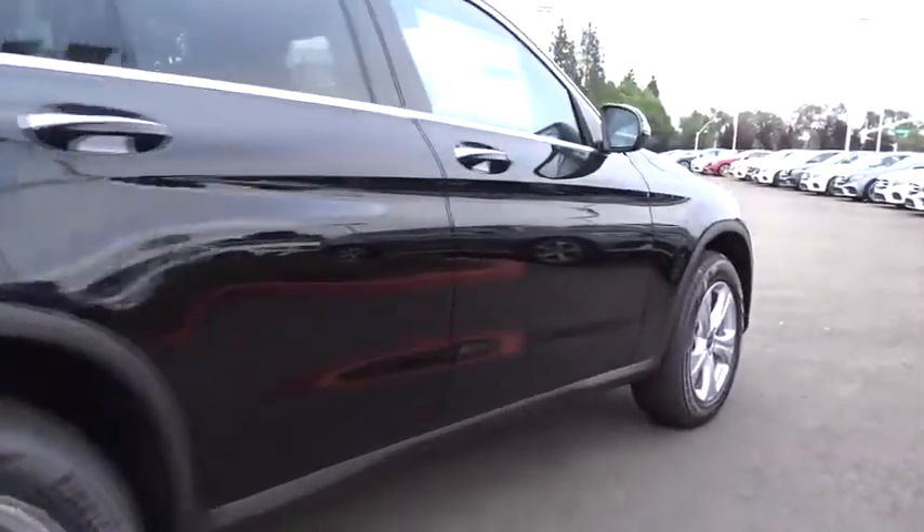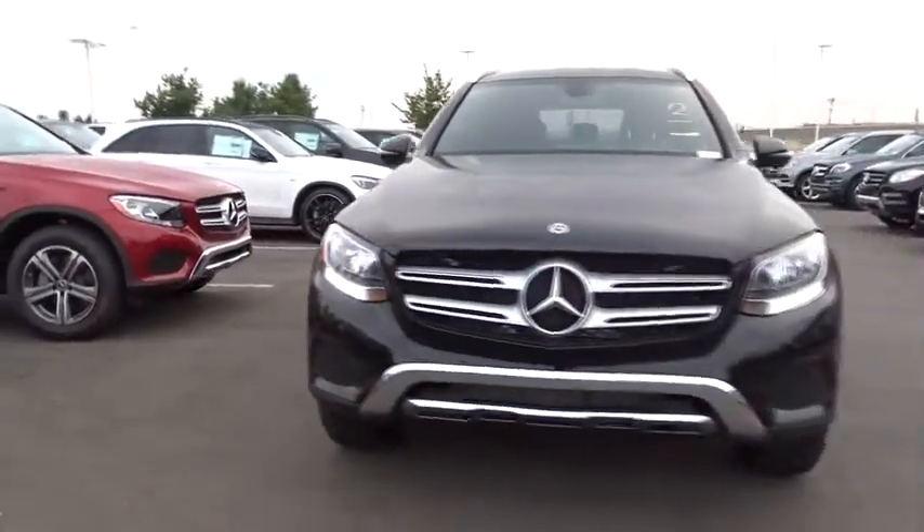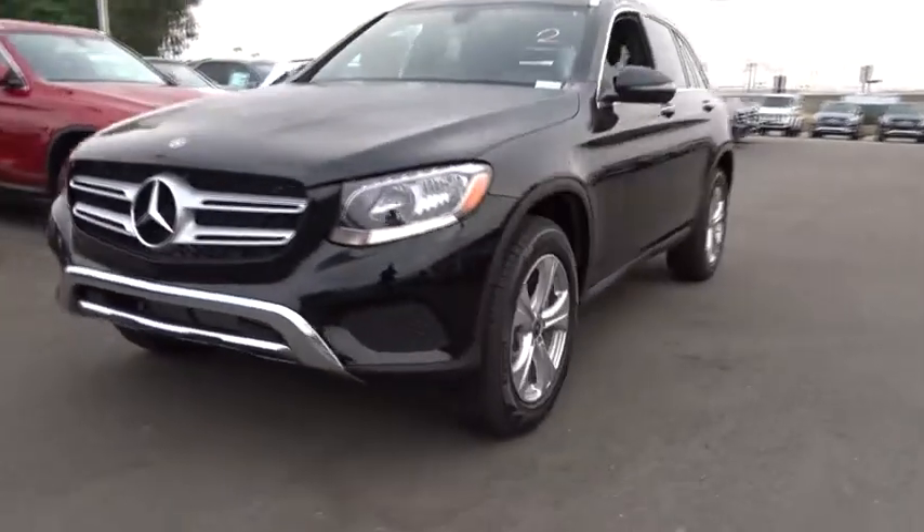All-wheel drive, stability control, traction control, steering wheel audio controls, remote engine start, power liftgate, power passenger seat, backup camera, anti-lock braking system.